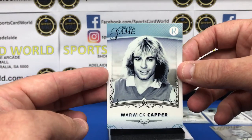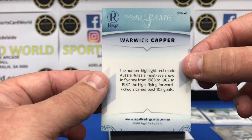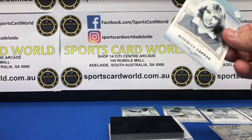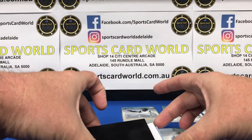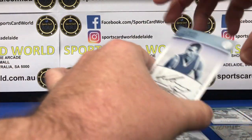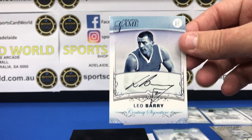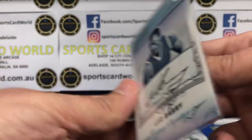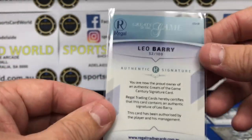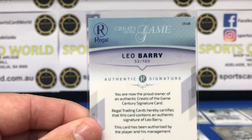Then there's the Warwick Capper — nice 80s mullet. And the last card is Leo Barry, a star. Leo Barry signature, and this one is one of the century signatures. So this one's individually numbered out of 100 — card number 52 of 100.